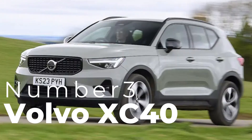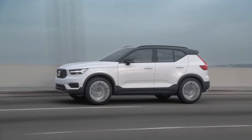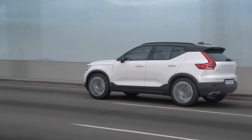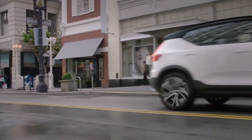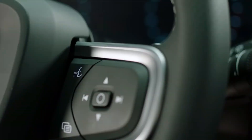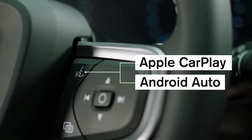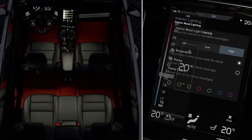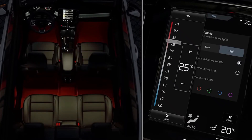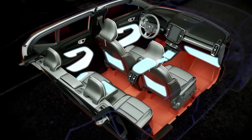Number three: Volvo XC40. The Volvo XC40 combines Scandinavian minimalism with high-end functionality. The XC40 offers a turbocharged 2.0-liter engine with 187 horsepower, making it ideal for daily commuting and longer drives. Inside, you'll find a clean, modern cabin with unique touches like the Orrefors Crystal gear shifter and Volvo's Sensus infotainment system with a 9-inch touchscreen. Safety is key here too, with features like blind spot monitoring, cross-traffic alert, and the brand's unique city safety system.